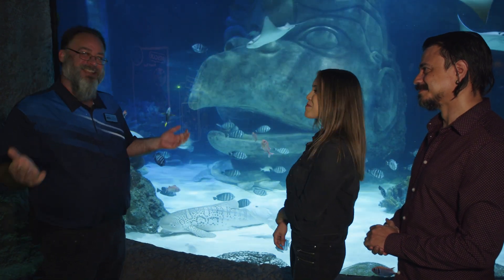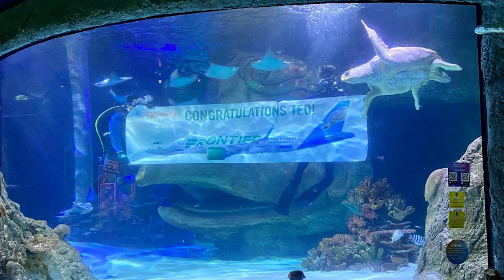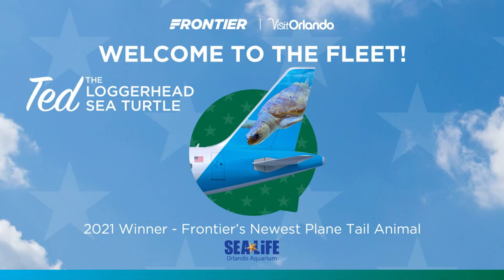Here in Florida, coming back three times is deemed unreleasable. So we adopted him here. He's been a great spokesperson turtle for us — he was actually voted Central Florida's favorite animal last year. And he is now on the tail fin of a Frontier Airlines plane, which we just launched in November of last year. So if you come to Sea Life Aquarium, make sure you meet Ted.